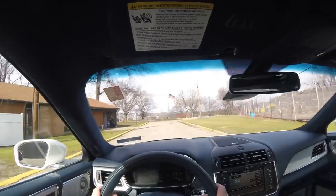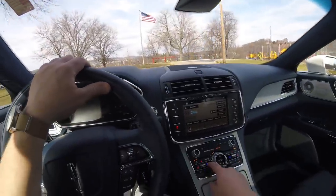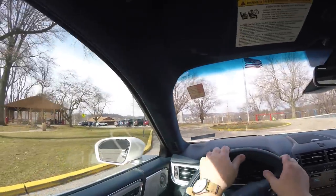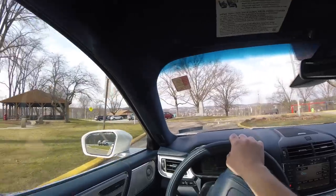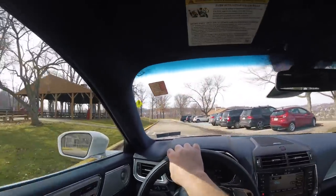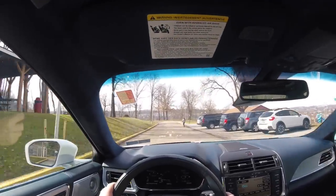Since it is warm outside today I'm going to turn on the cooled seats. It has air conditioned seats with three different settings. I'm going to keep it on the lowest setting because they do make a little noise — there is a fan in the seats that cools them down — and I'm trying to get as good audio as possible here.